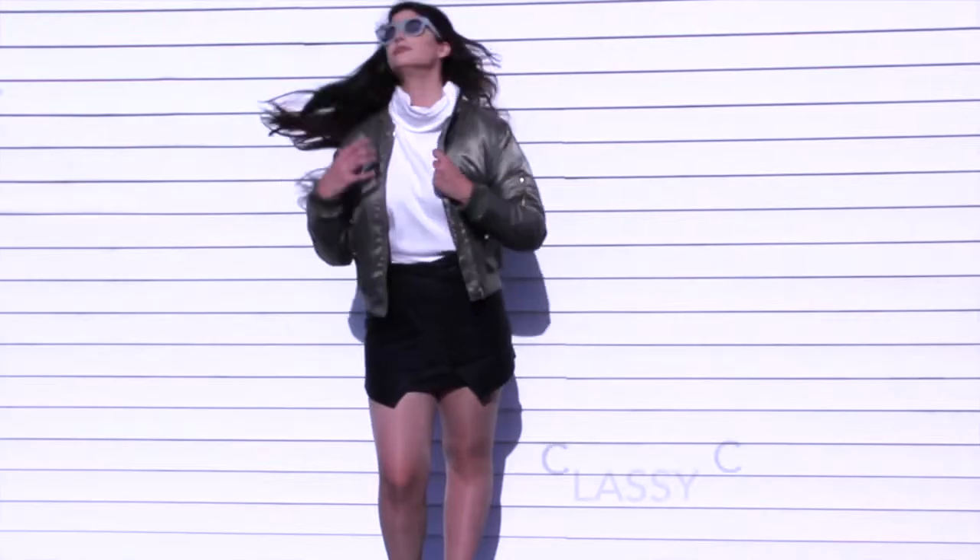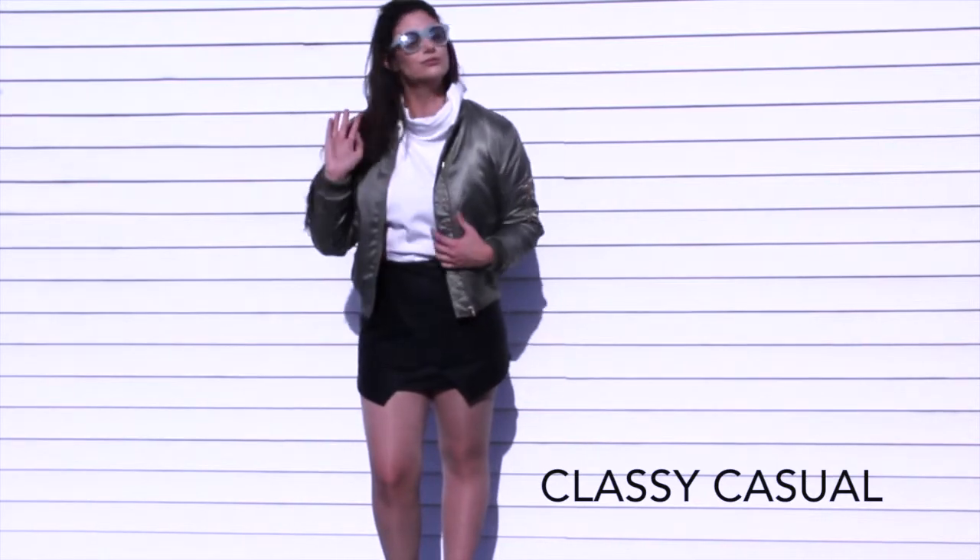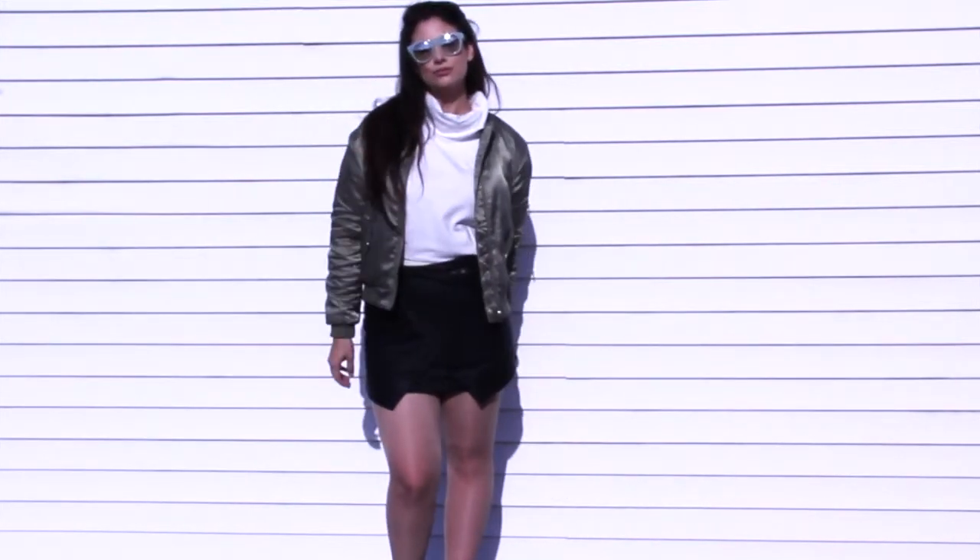My name is Alex Curell with Blue Labels Boutique and this week I'm going to show you three ways to style a bomber jacket. For my first look, I'm pairing my bomber jacket with a Blue Labels Boutique black wrap leather skirt for a classy casual look.